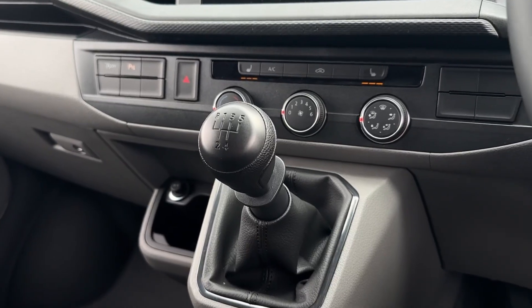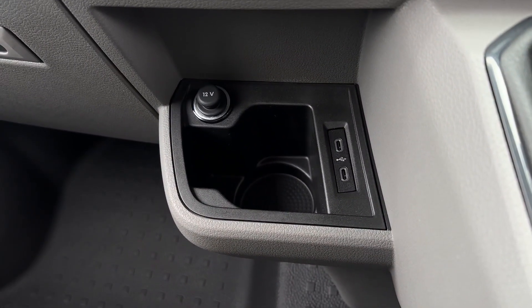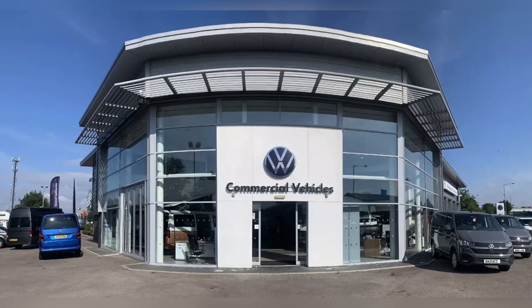Behind that you have the 5 speed manual gear stick and just to the left you have a cup holder, 12 volt and 2 USB connection and charging ports. For more information visit the Swansway Motor Group website or give us a call on 01515 152 911. Thank you for watching and we hope to see you soon.